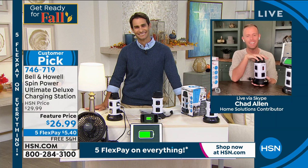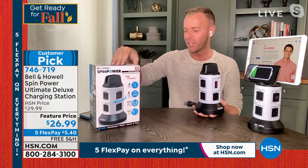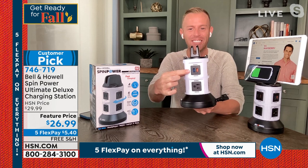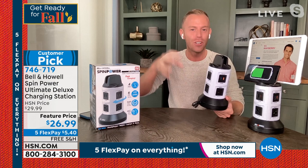This is the SpinPower that you've seen and loved, but the Ultimate Deluxe version. Bell & Howell has been around 114 years — you can find our products at basically any store, but HSN always gets the upgraded, the deluxe, the ultimate versions. What we've done here is taken all six USB ports and upgraded them — they're 2.1-amp rapid-charging USB ports. Your phones, tablets, Kindles, HP laptops, Fitbits — they're all going to charge extra fast, sometimes twice as fast compared to those little 1-amp bricks that come in your box.